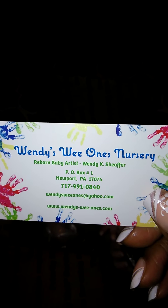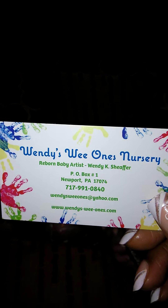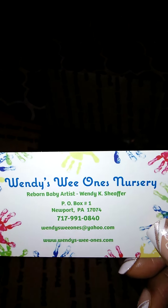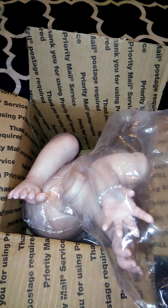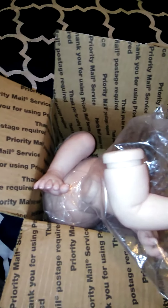I got a card — I got two cards. The reborn artist of this baby is Wendy's Wee Wands Nursery, out of Newport, Pennsylvania. I saw this painted kit online on eBay and I was able to make an offer on it and I won.